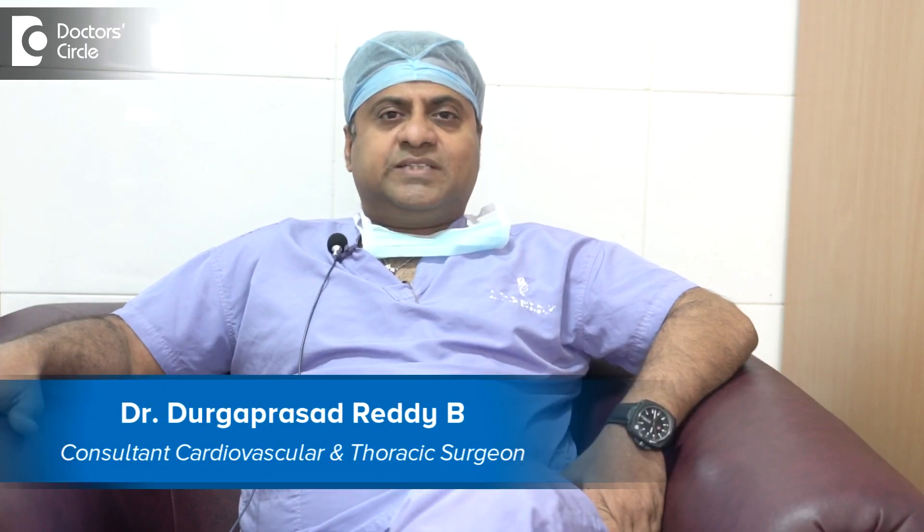Hi, I'm Dr. Durga Prasad Reddy, Professor, Head of Cardiac Sciences, Vaidehi Hospital, Bangalore.